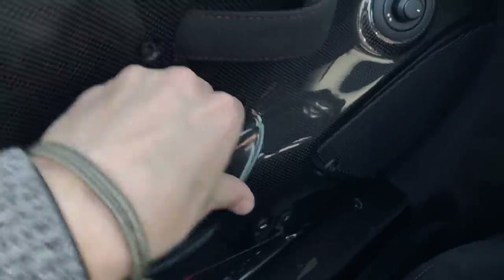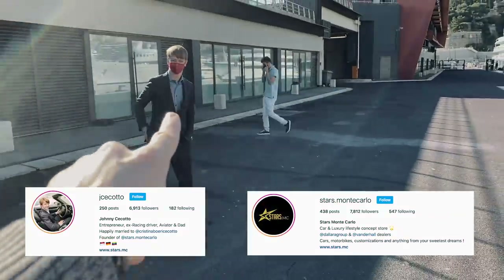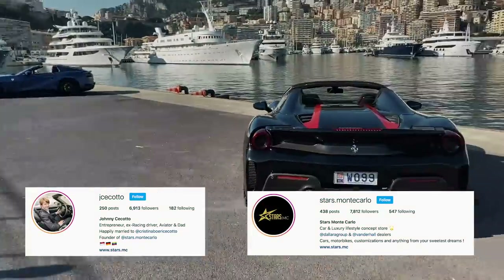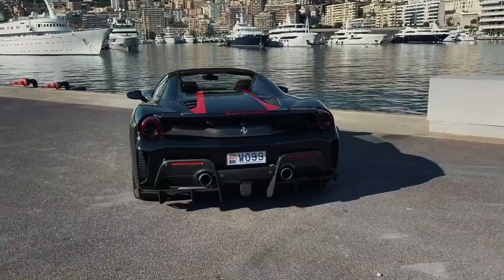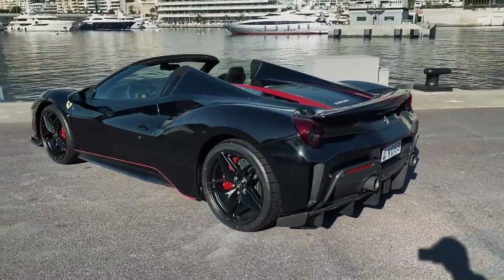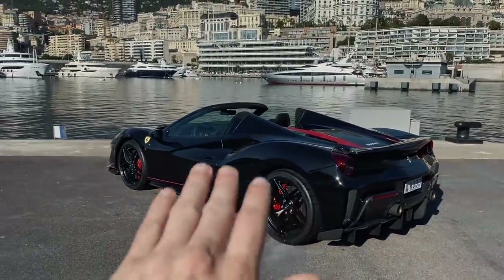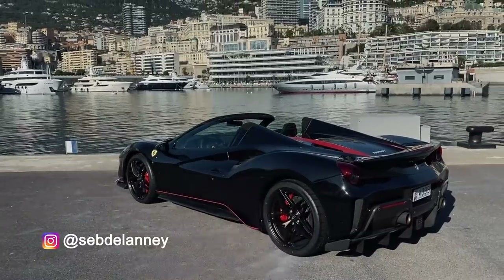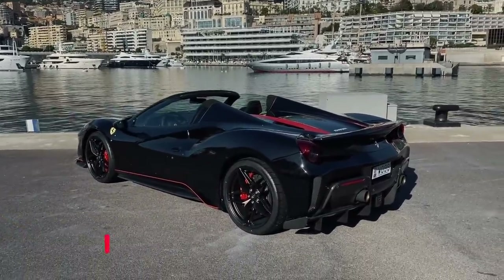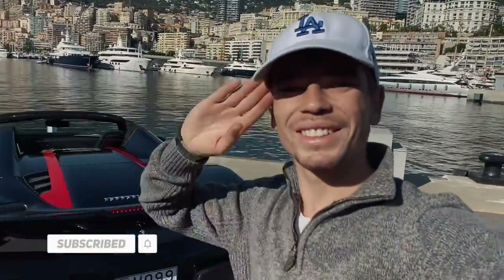That is pretty much the 488 Pista Spider — an awesome spec available with Johnny at the dealership, for sale here in Monaco. I'll put the links down below if anyone happens to be interested. It's a stunning car in general, but this spec is just the cherry on the cake. I hope you enjoyed this video guys — catch you again very soon, cheers!